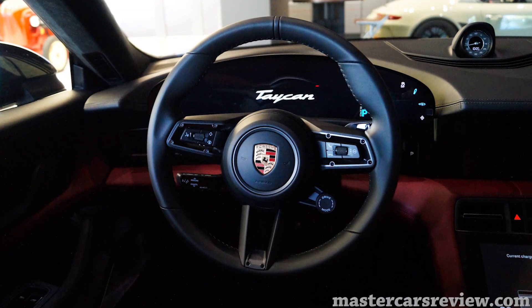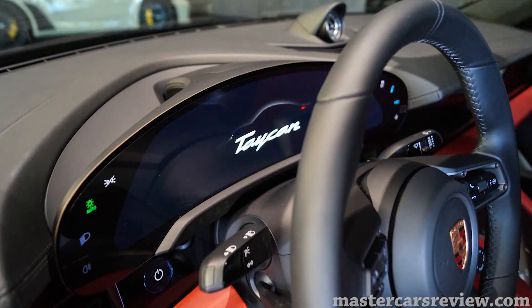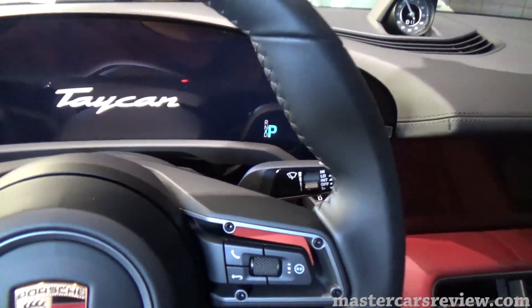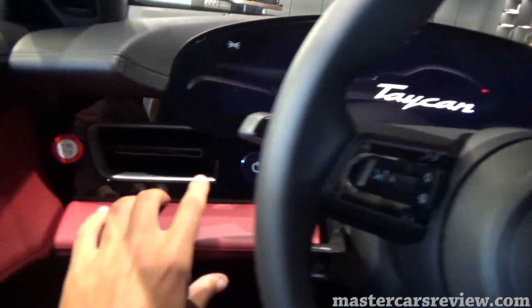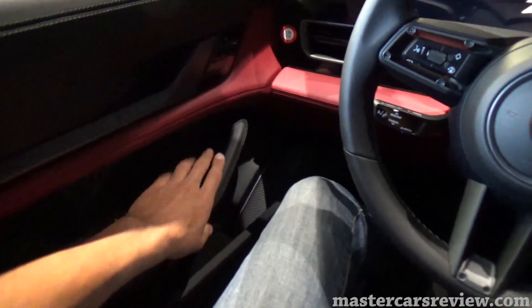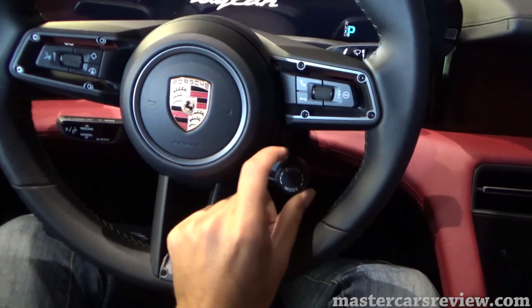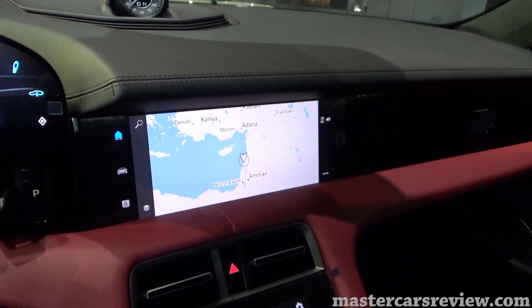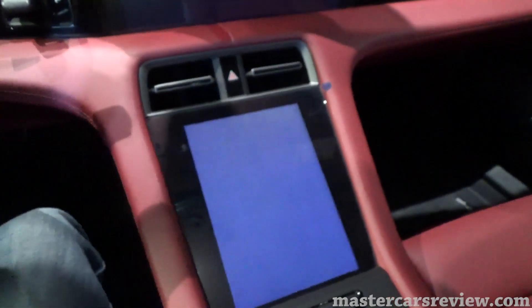Inside the Taycan, finished in very nice red leather all around. Starting with the driver display — it's a 16.8-inch curved display, really cool. You have your gear selector displays here, changeable from a sub-button on the left. You have two steering wheel options, your drive mode selector on the bottom right, and down below an 8.4-inch screen for battery information and more.